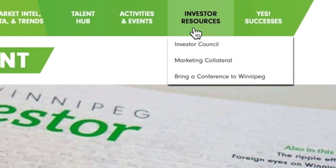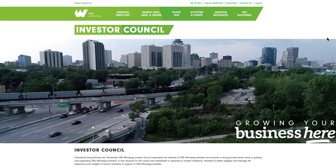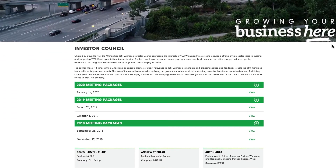Your Investor Council members are listed under the Investor Resources tab, in addition to Agendas and Meeting Summaries.